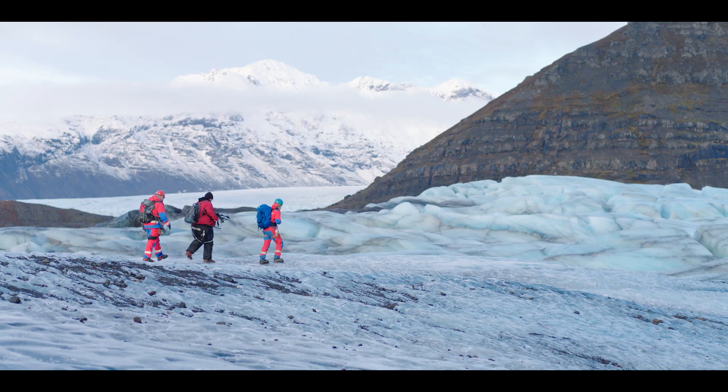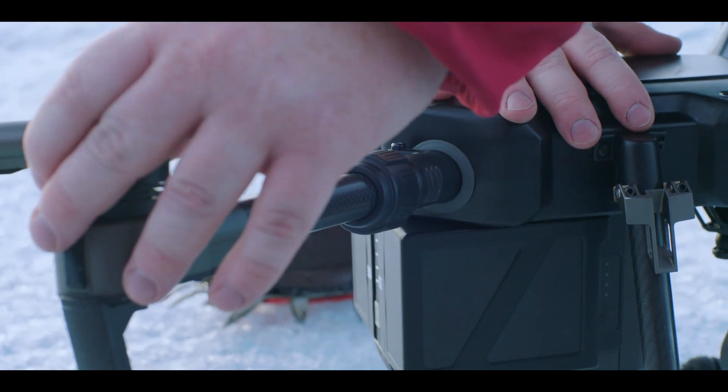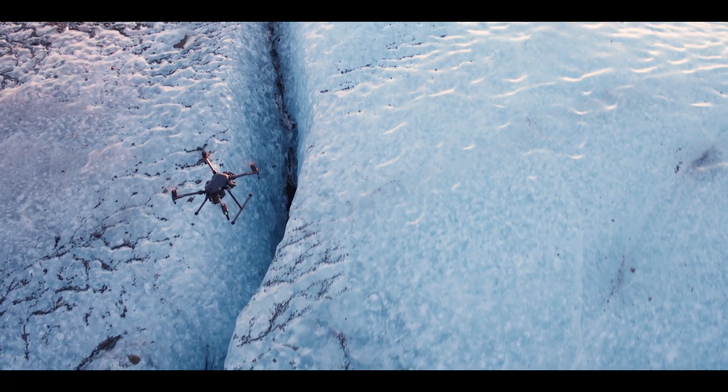The entire drone is built for efficiency. Its foldable design makes everything easier, from transport to takeoff, making sure that we can be in the air within a few minutes of arriving on-site.